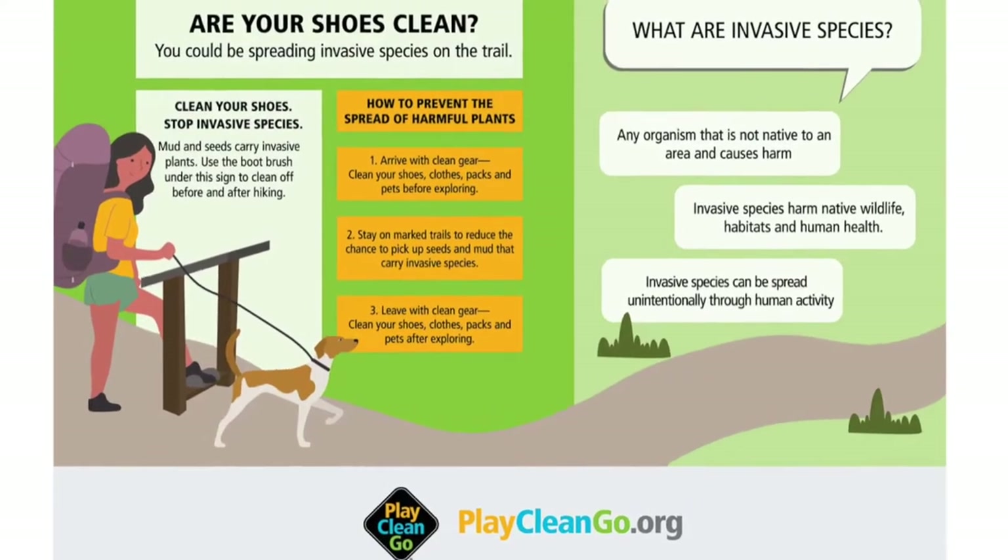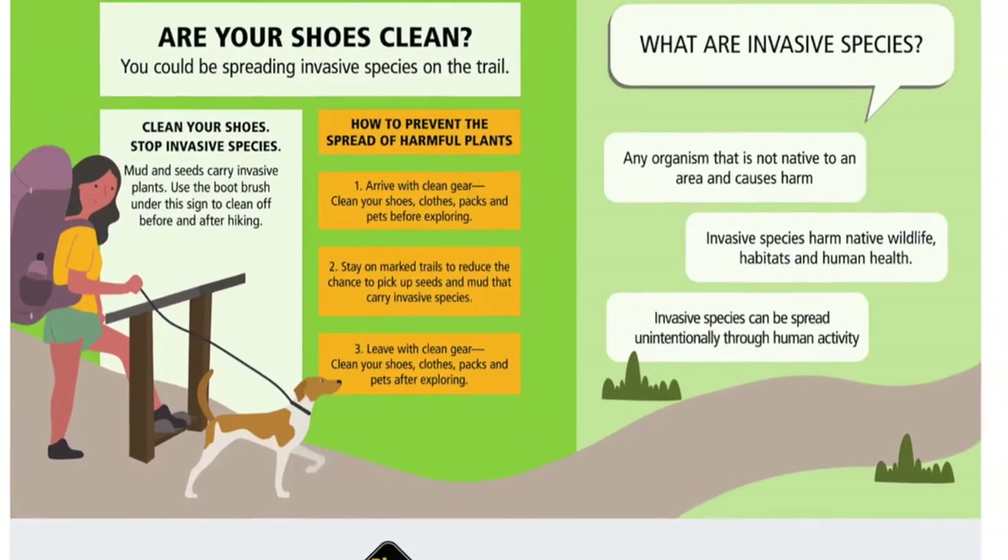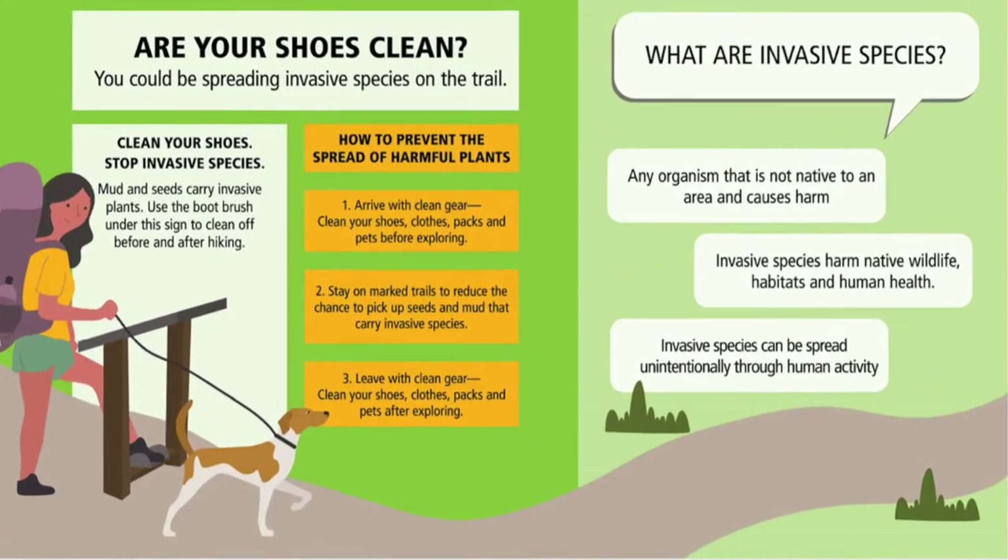We're also working to do more outreach with visitors through Play Clean Go — getting signage out and informing visitors that they can be vectors for invasive species. Brushing off your boots and cleaning your backpacks before you come to the park, or even from one trailhead to the other, matters because not every trailhead has the same plants. That outreach goes a long way.